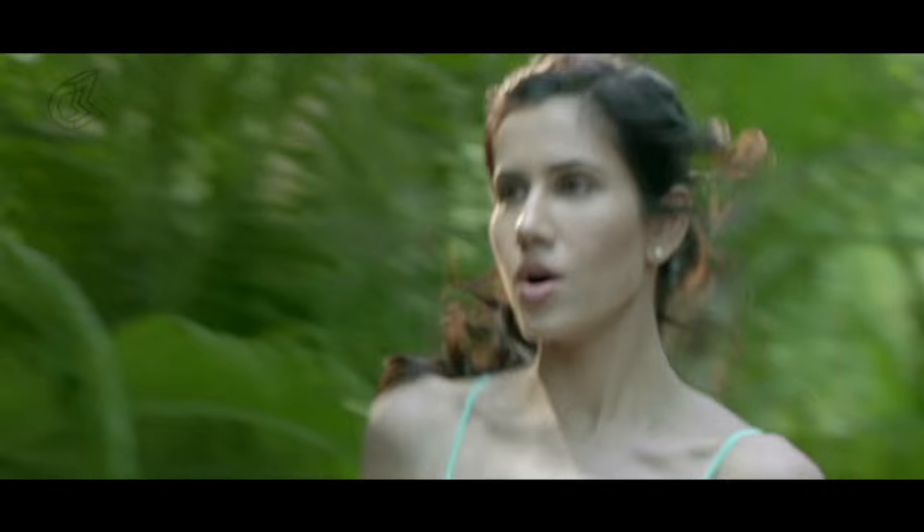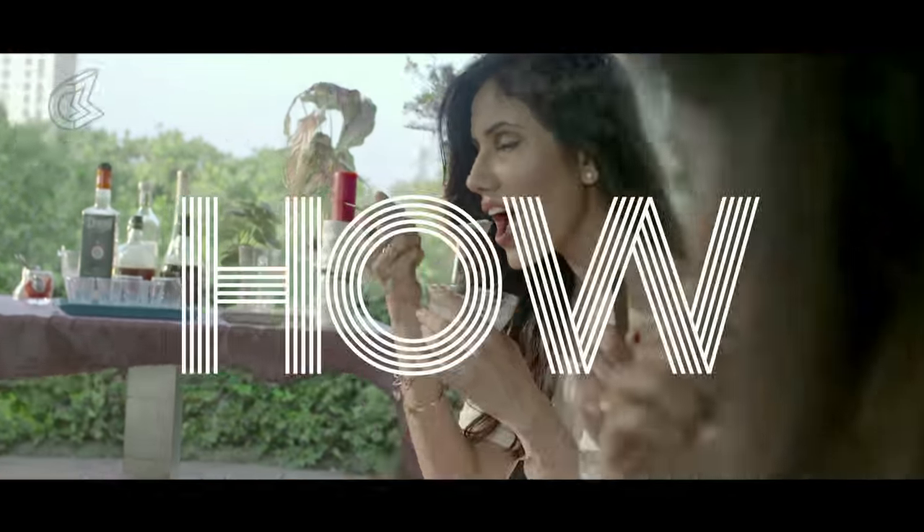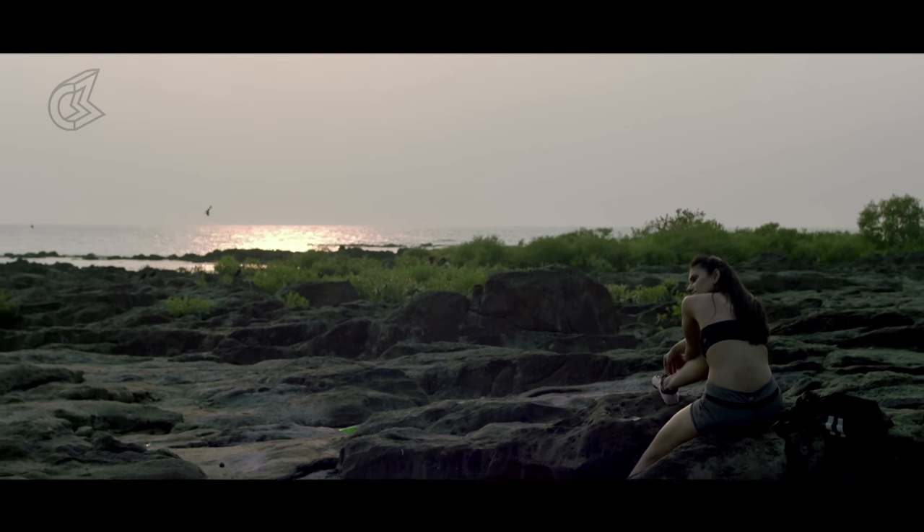In this fitness series with me, Sonali Sehgal, you won't only see how easy it is to stay fit, but also achieve that goal that everyone chases, which is looking your best.